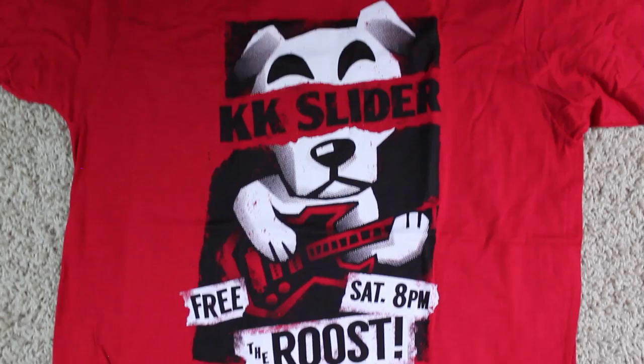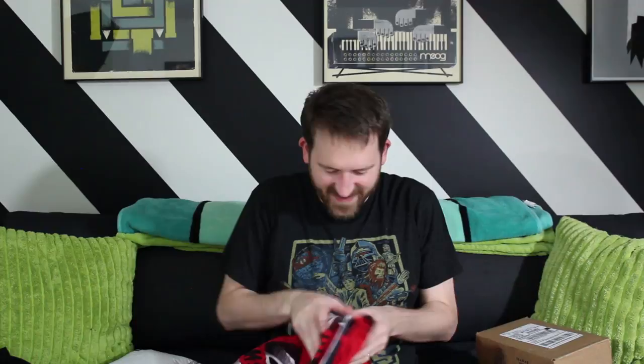Next package — whoa, it's coffee and t-shirts! This is the K.K. Slider punk t-shirt. Oh yeah, that turned out awesome. This is K.K. Slider from Animal Crossing. Smells like coffee. And we got another little... oh, this is a catalog — TheYeti.com. There'll be a link below. Definitely check them out, they've got some cool stuff.